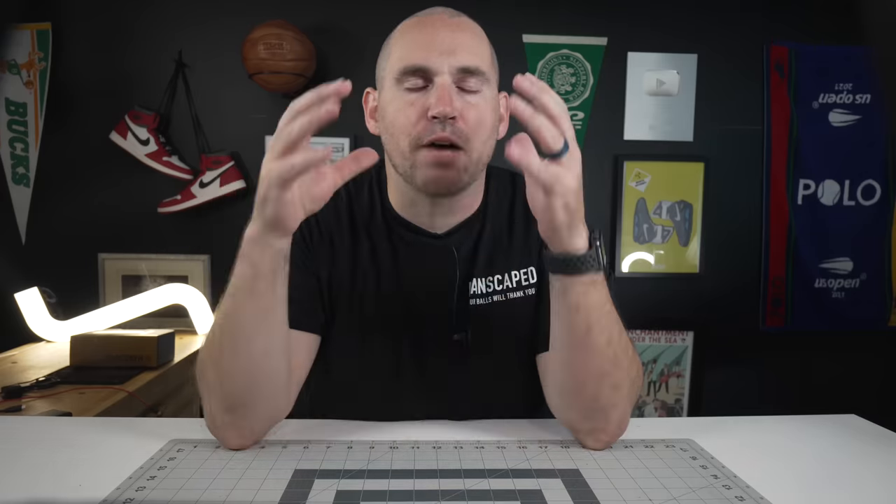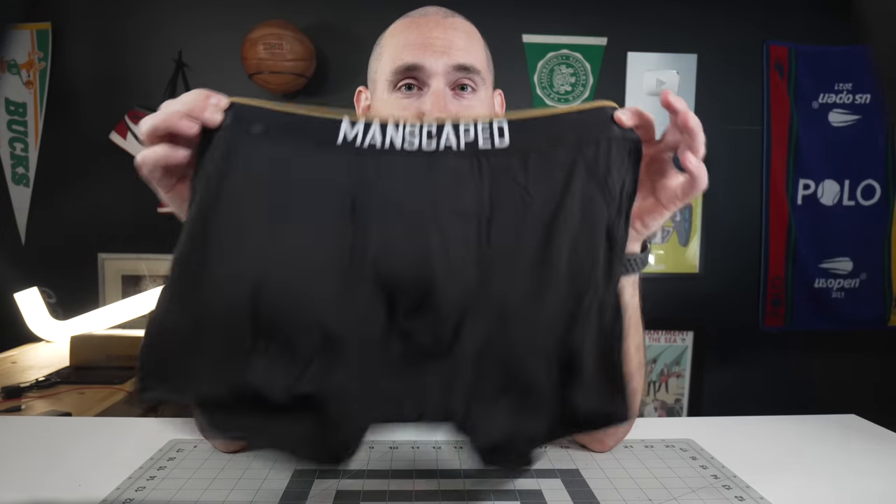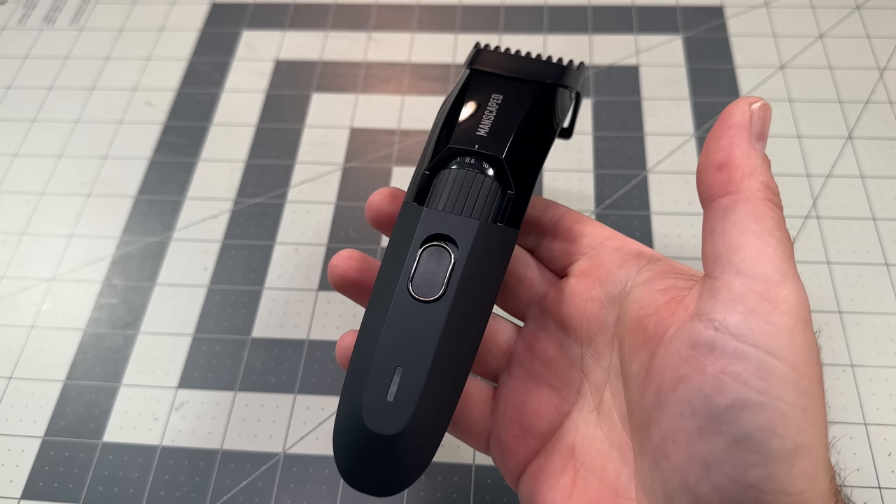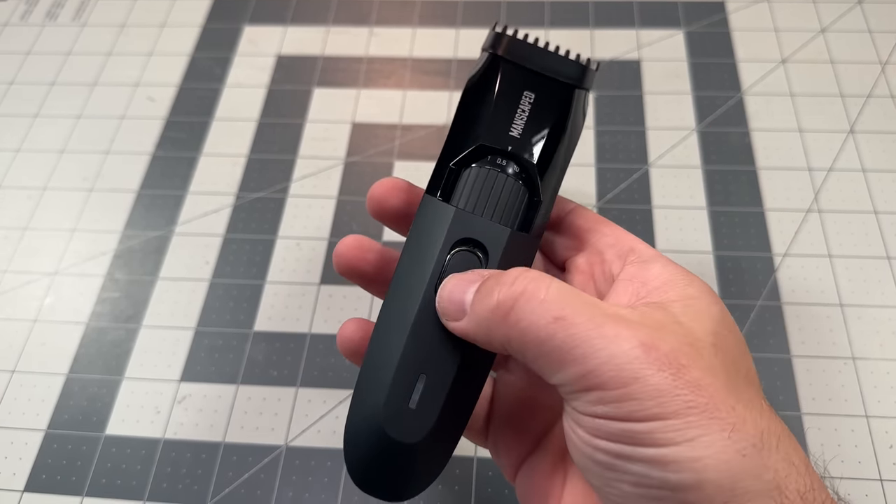And since this next shoe allows such easy gliding from step to step, and it's just a perfect combo of performance and comfort, this is also a great time to talk about another performance and comfort first company — Manscaped.com, the global men's lifestyle brand now disrupting the beard market and base layer market, as you can see.